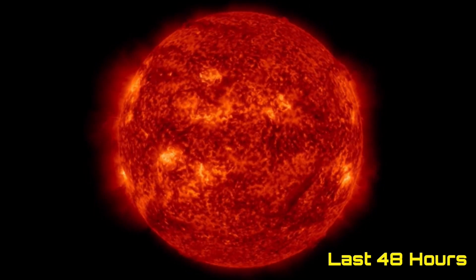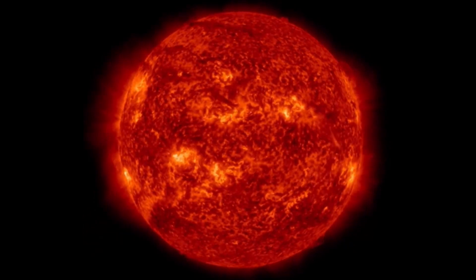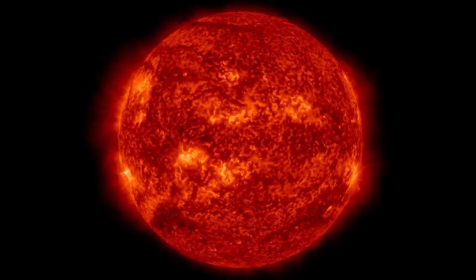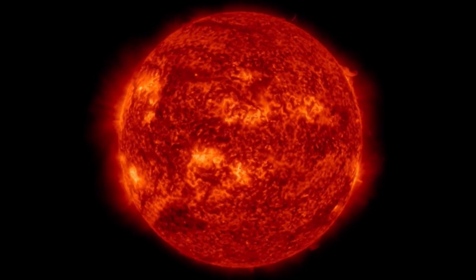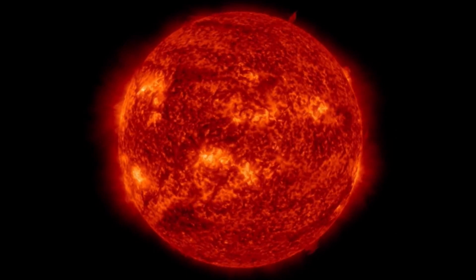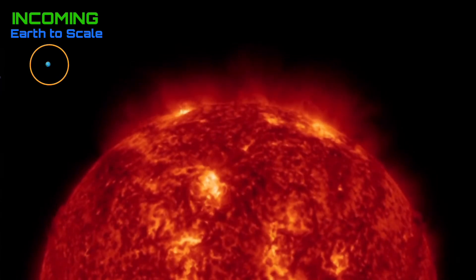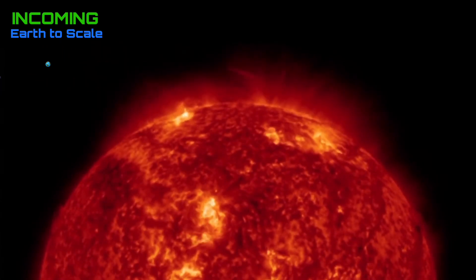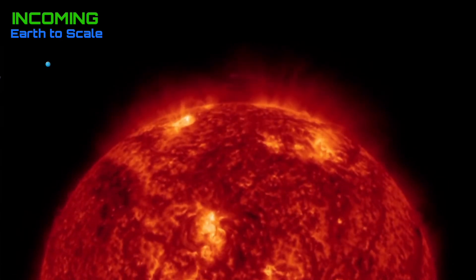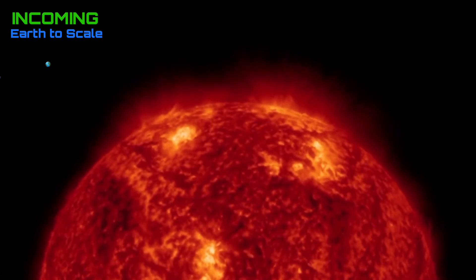Always starting out here looking at our sun at 304 angstroms. Large plasma filament from the bottom left-hand side and the bottom right leaving the surface of our sun. No major solar flares to speak of, but we do have eight active sunspot regions. Having a look at the last 48 hours incoming, we do have quite a bit of activity cresting right now, as well as many Earth-facing sunspots.